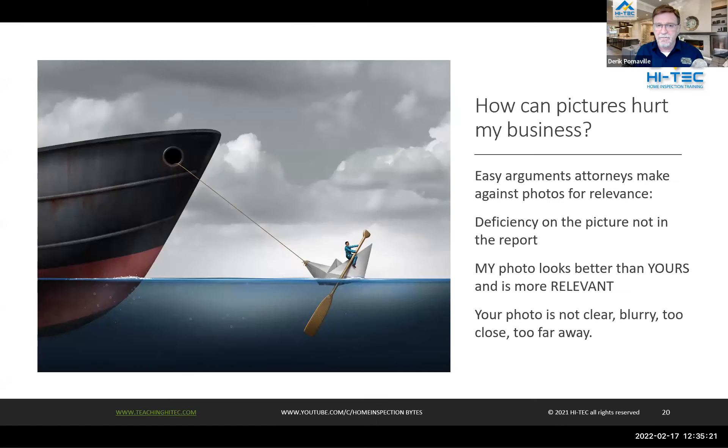How can pictures hurt the business? An easy argument attorneys make against photos for relevance is deficiencies visible in the picture that weren't stated in the report — we saw that quite a bit in some of these cases, though they never actually made it to court because the insurance company settled. There's also the 'my photo looks better than your photo' situation — if they can argue that one photo is better than another, they'll just toss them both out. If your photo is not clear, if it's blurry, too close, or too far away, that's how they can hurt you.